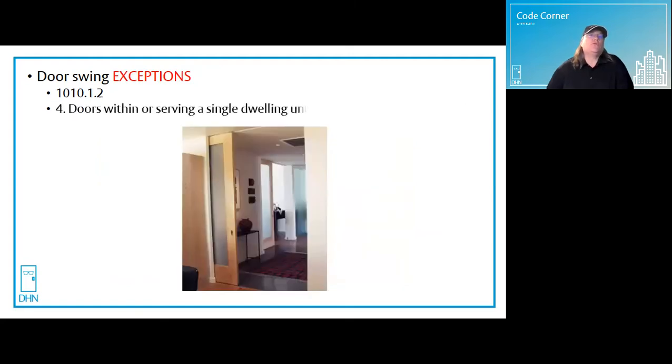Exception number four: doors within or serving a single dwelling unit in Groups R2 and R3. R2 and R3 are residential occupancies and include apartment houses, dormitories, and vacation timeshare properties, just to name a few. R3 has a lower occupant load of five or fewer people and includes residential board and care facilities. Pocket doors, bypass doors, and other manual sliding doors are approved for use in these areas.